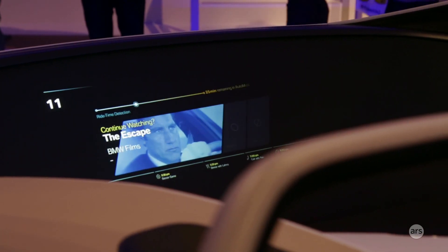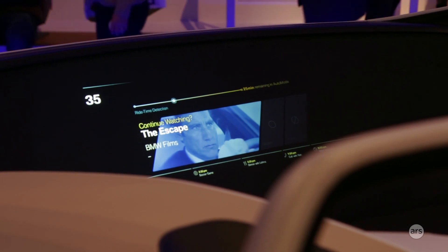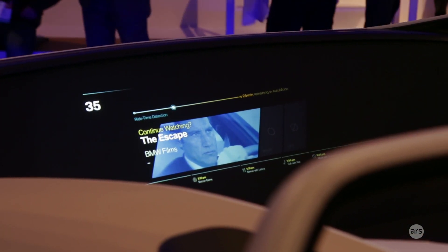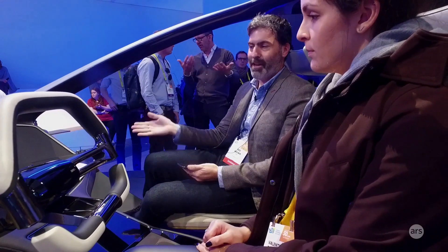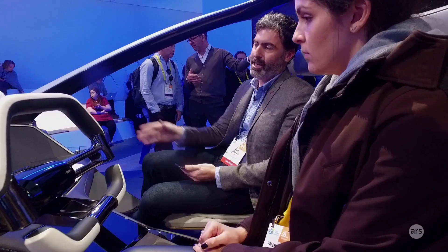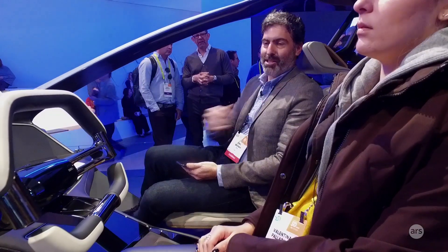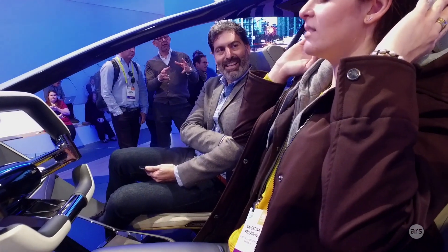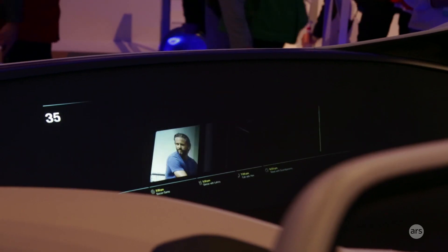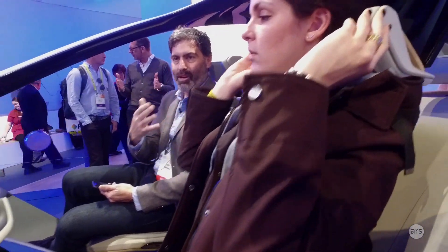Now we're in auto mode. When you're in autonomous driving, the intelligent system can provide content based on the amount of time you have — all about maximizing your time. With five minutes, it gives you an article to read; here we have 25 minutes, so it recommends a movie. If you sit back, you can experience our sound curtain technology — directional speakers directed at you and a shaker system built into the seat back. There's also noise canceling.